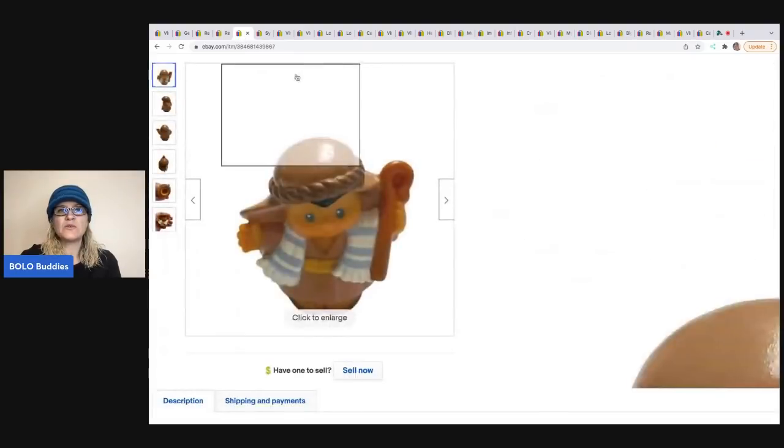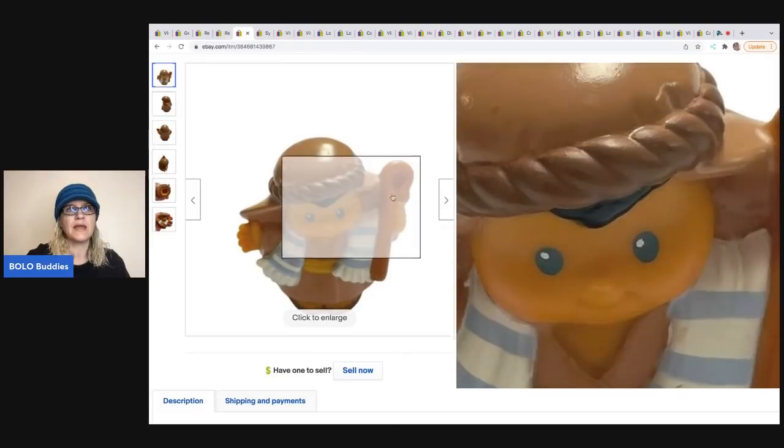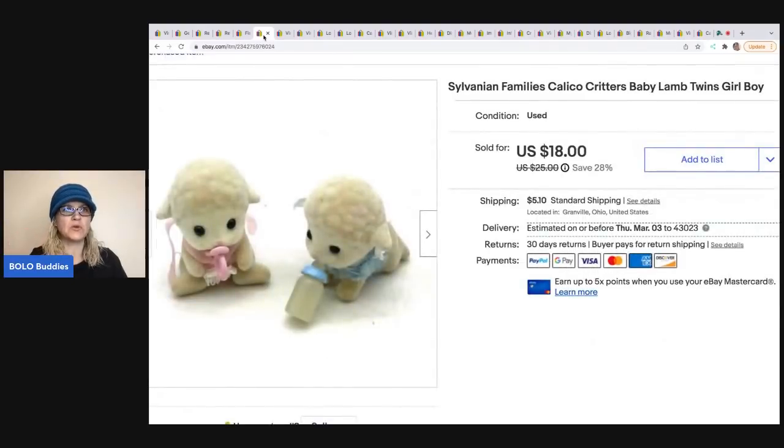The next item is a vintage Fisher-Price nativity Joseph figurine from 2004. I got this at a garage sale and sold it for a best offer of $11; the buyer was all in for $17.20. He sold pretty quickly — I've sold two Josephs and they both sold really fast.